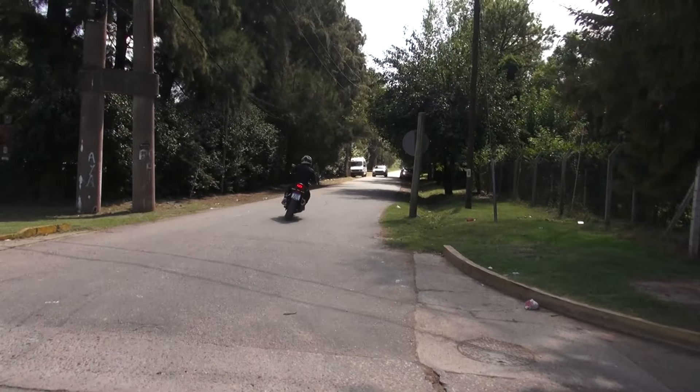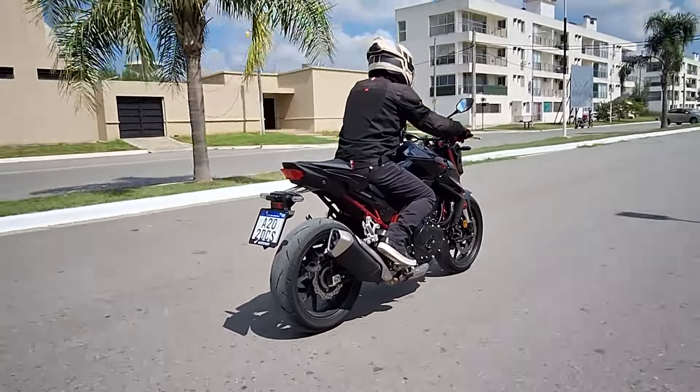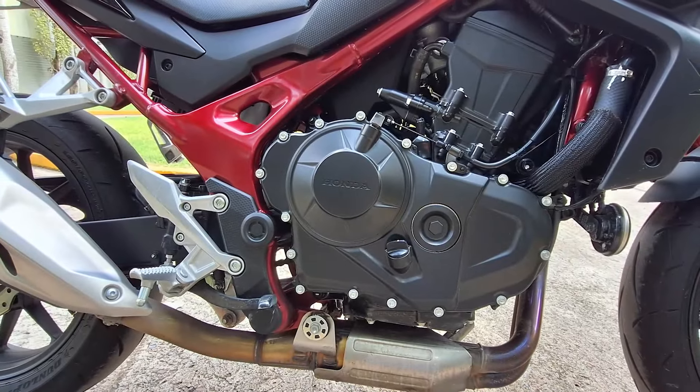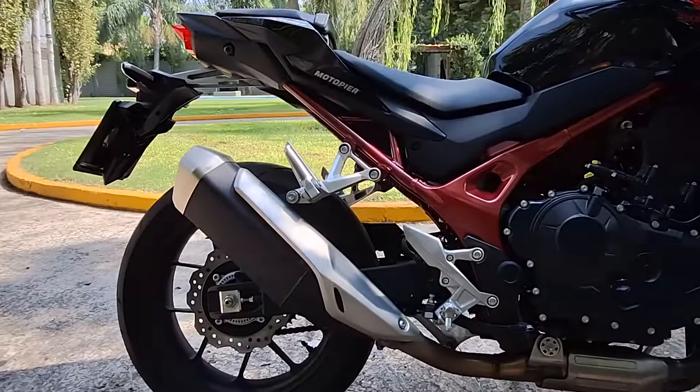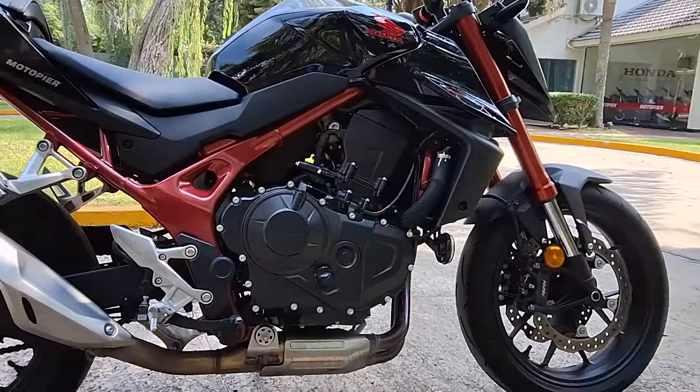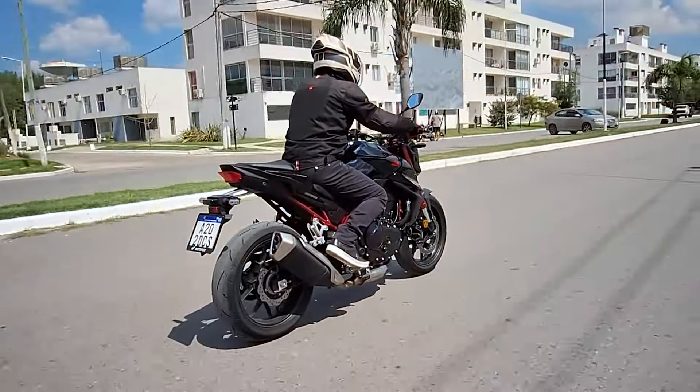El concepto que dio origen a este modelo no paró de evolucionar hasta la versión actual con un motor bicilíndrico de casi 100 caballos y tecnología del siglo XXI. Si bien conserva el estilo deportivo que la hizo famosa, se trata de una moto completamente nueva, que con su perfil minimalista se ubicará seguramente entre las más codiciadas del mercado.